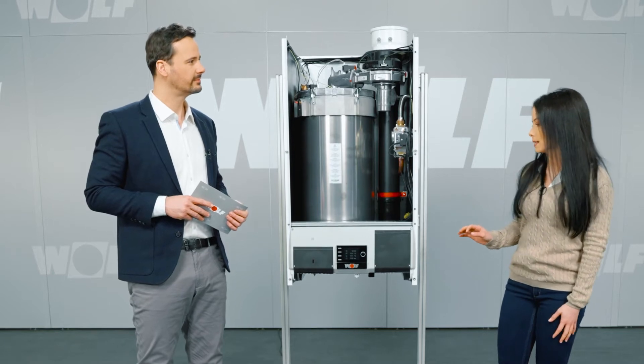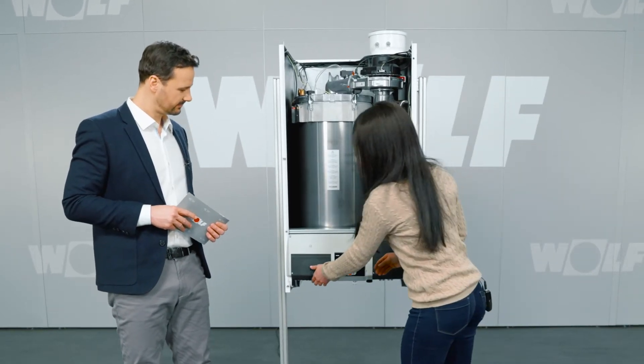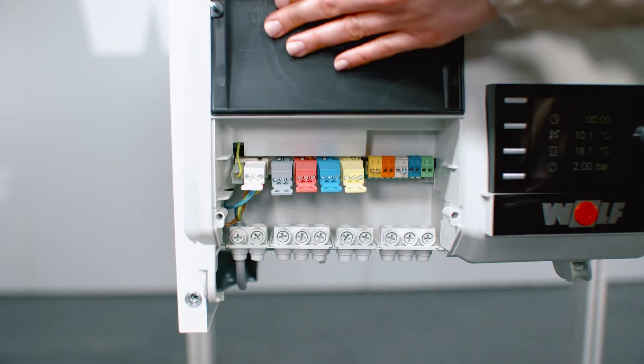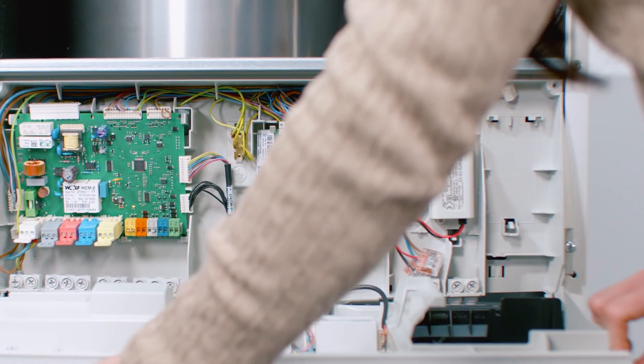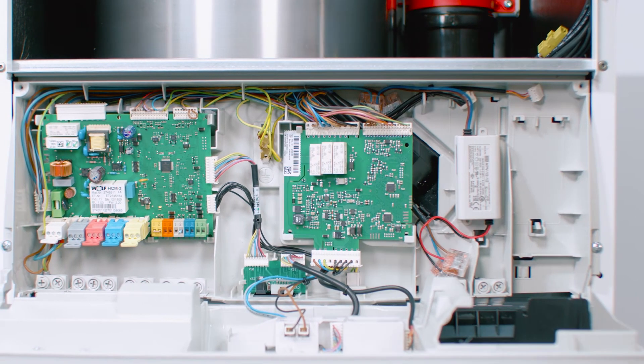That's pretty smart. Yes, we wanted to find smart solutions. That's why the entire control unit has a very smart design. It's easy to access — let me show you. There's where the wiring goes, and there you can open up the control box if it needs to be serviced.